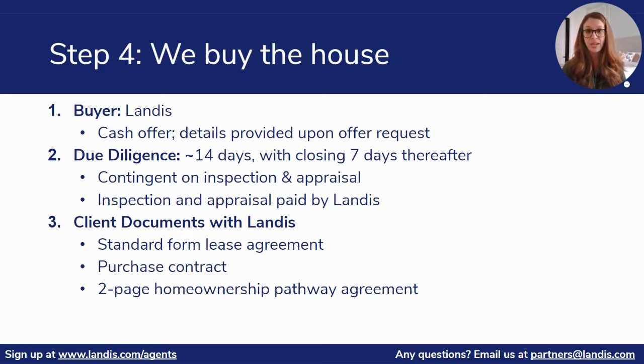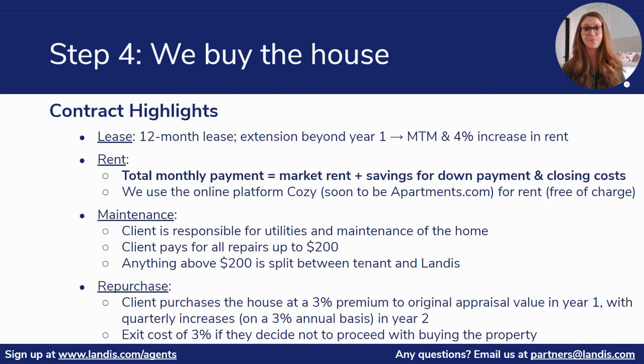Next, we'll be signing a couple of additional documents with the client: a standard form lease agreement, a purchase contract, and a home ownership pathway agreement. This ensures everyone's on the same page as we move forward.